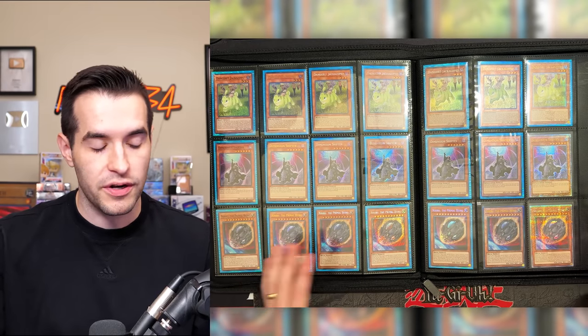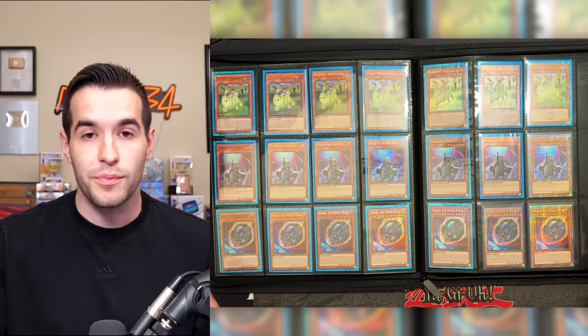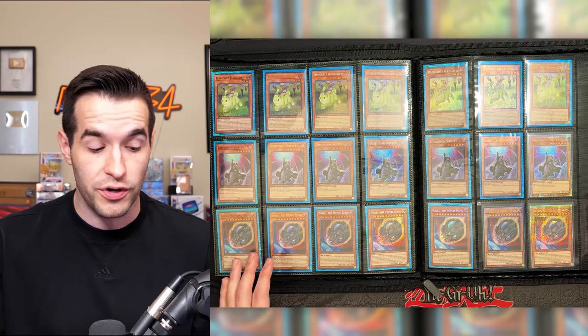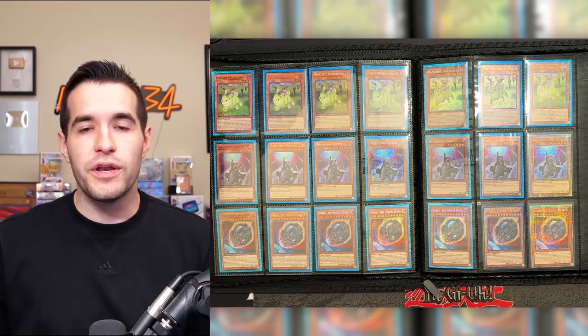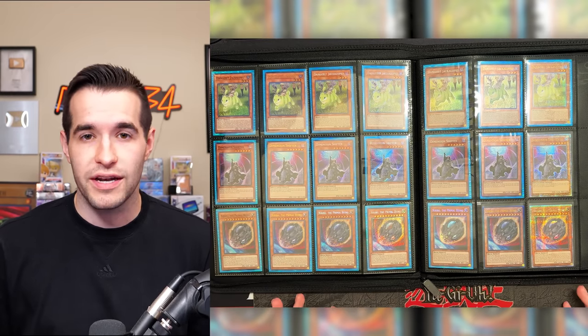Danger Jackalope, Shifter — Nibiru is a big one of course because it's a hand trap with the Quarter Century Secret Rare, really nice. The Secrets we already had. The Ultra Nibirus are actually under a dollar, so if you want access to hand traps like Nibiru, most of that stuff is under a dollar for the Ultras and Supers. I actually pulled more Ultras than Supers in some cases, like Pot of Prosperity — so it's possible they short printed some good cards at Super Rare.